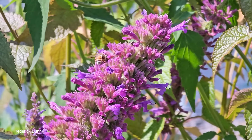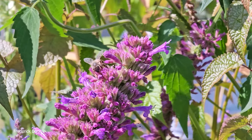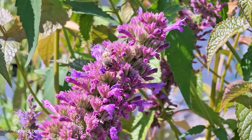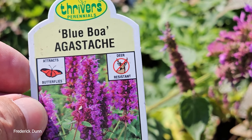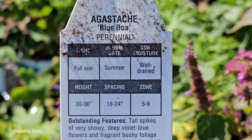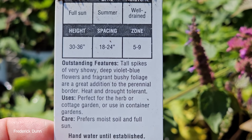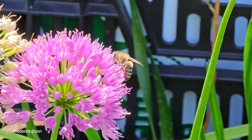Pretty distinctive here — that is agastache. And if you notice the honeybee is working its way across it — look at the depth of the flowers. You want to make sure they can get in there. Blue Boa agastache — some people say agastache. I don't even know what the real pronunciation should be. But you want to look at information like zone five to nine — I'm in a zone four, so that's not going to work out for me.